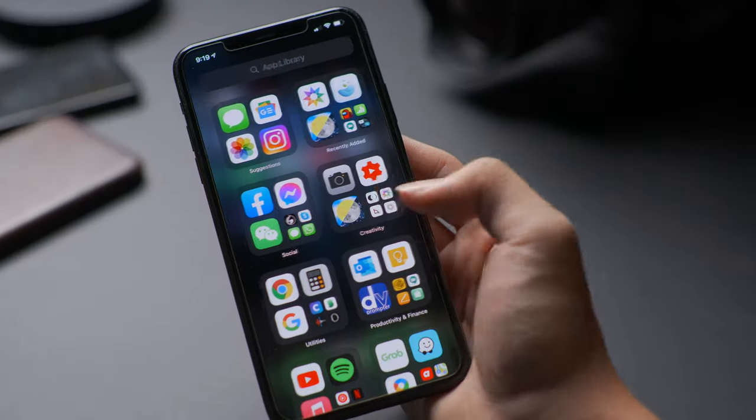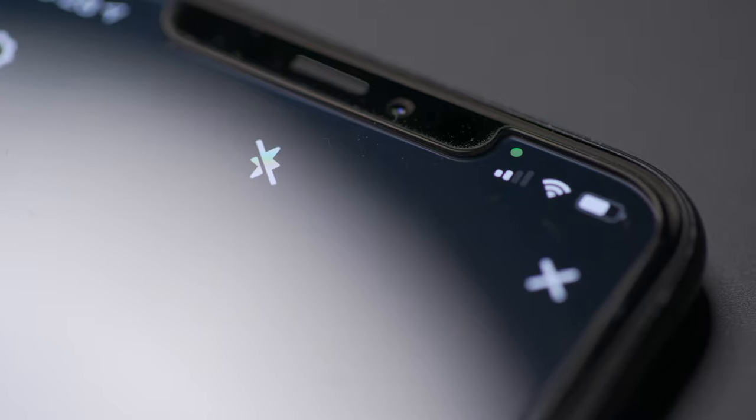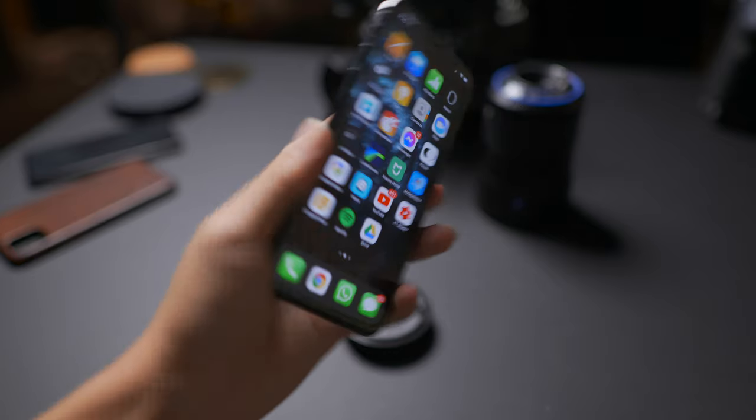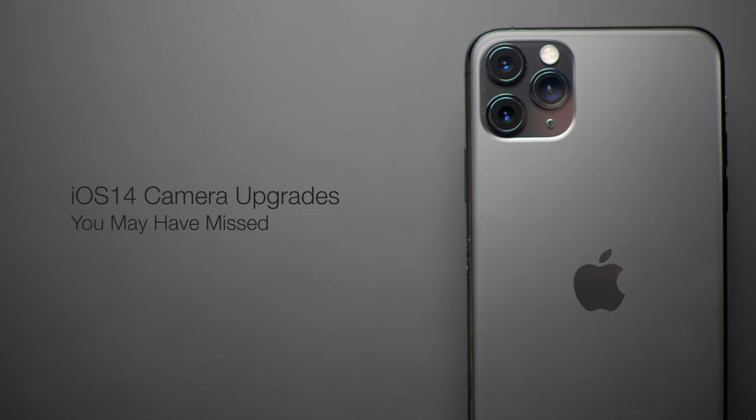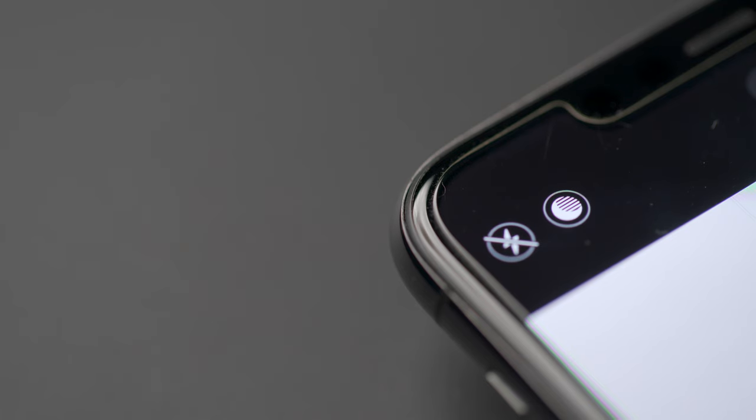Ever since iOS 14 dropped, beyond getting used to the app library, messing around with widgets, your iPhone snitching on any apps that might be spying on you, and tapping on the back of your phone to launch apps, there has been a rather silent set of updates for the camera system in iOS 14 that not many seem to be talking about or might not even be aware of. So here are four underrated camera upgrades in iOS 14, kicking off with a minor but thoughtful one: a visual assist to help keep your shot steady when shooting in night mode.